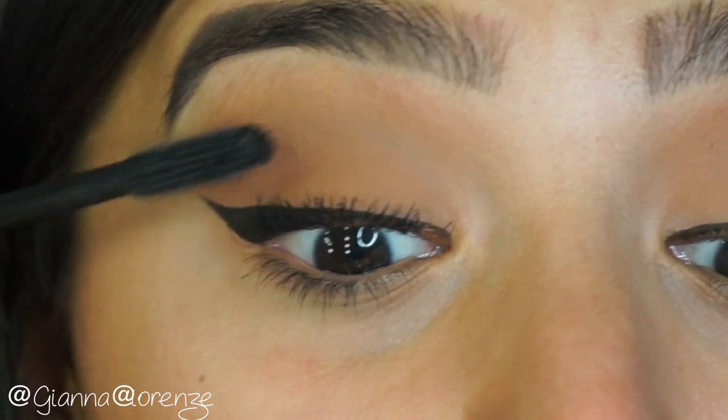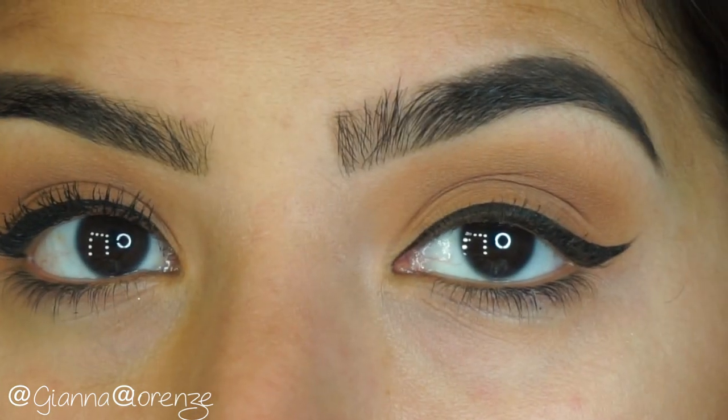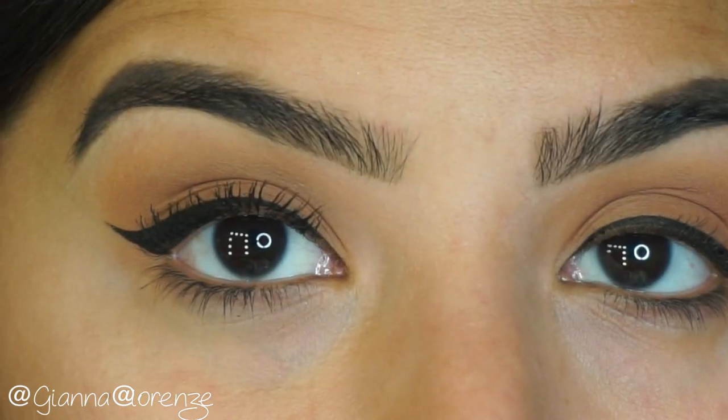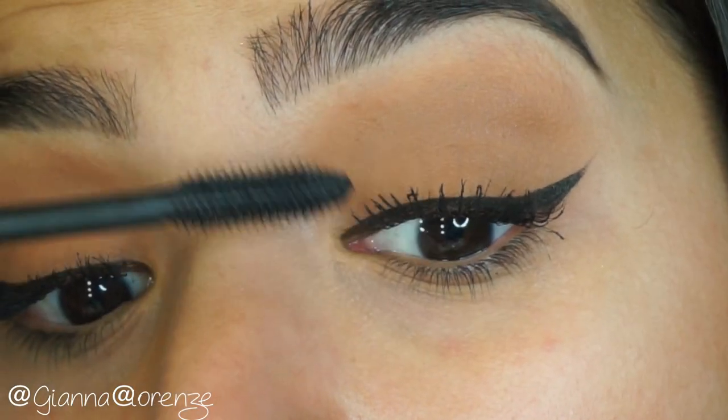For mascara I'm using Tarte Tarteist Mascara — The Lash Paint — my favorite. It just does wonders for your lashes and separation. Look at the difference, it's just kind of insane. I curl them always as well, but I'm going to just do the first coat, let them dry a little bit, and move on.